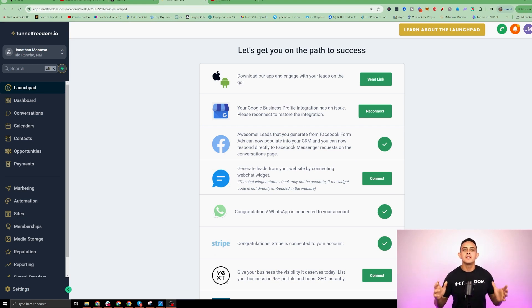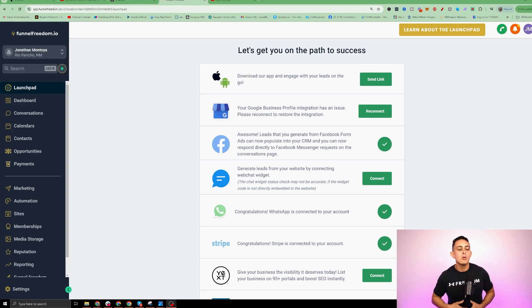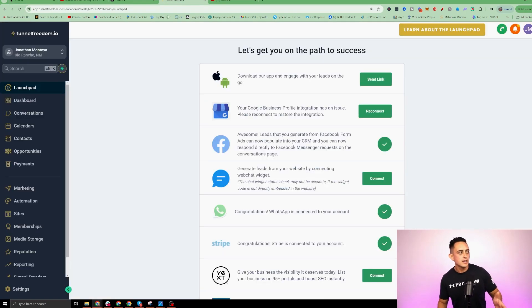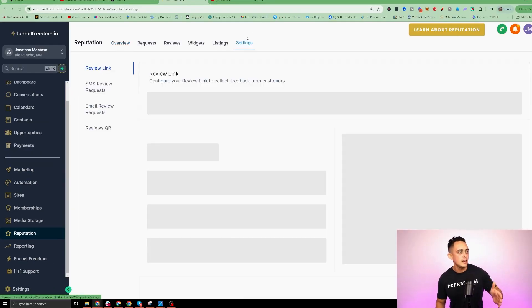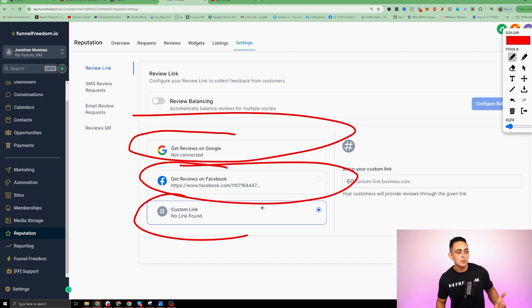So we're going to be using this AI all-in-one business software called FunnelFreedom.io, which I'll leave down in the description below. I want to show you how this software does the exact same thing that Podium does. The first thing is how we can model the Google reviews and Facebook reviews. Inside of FunnelFreedom, you'll see where it says Reputation. If I click on that and go to Settings, we can connect our Google reviews and Facebook reviews, any type of custom reviews. We want to help businesses get more reviews and automate the entire process using AI, emails, and text messages.